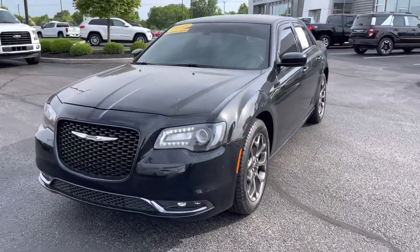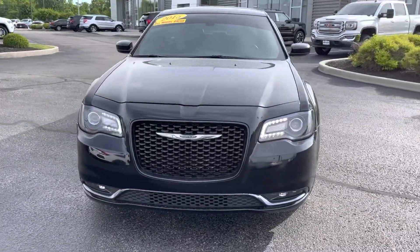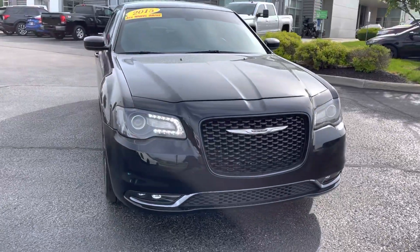Hello, my name is Amar and I'm going to be doing a quick video walk around on our 2015 Chrysler 300.